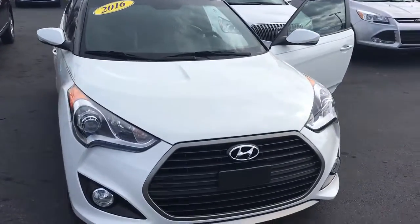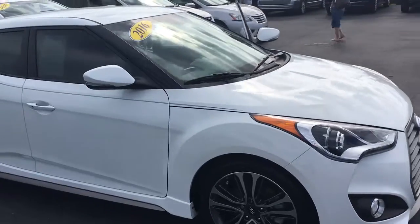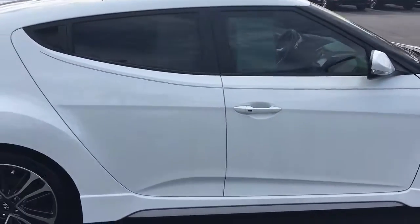Hello, my name is John Dee from Carlsview FMC. I just want to shoot you a real short video of the 2016 Hyundai Veloster that we've taken in. This is a local trade-in.